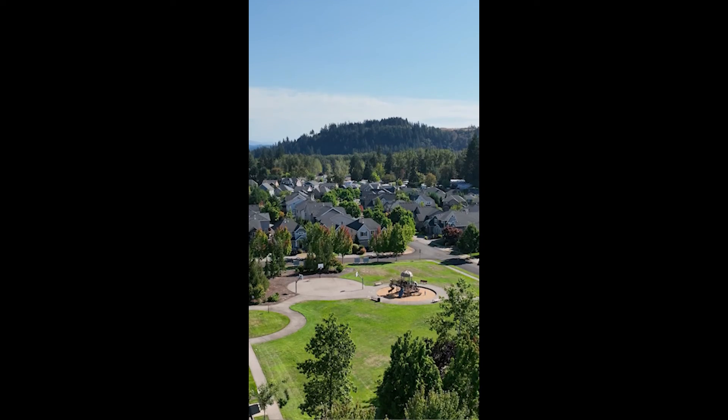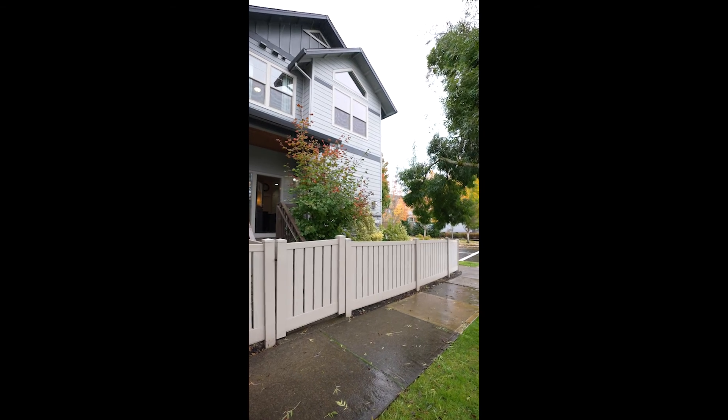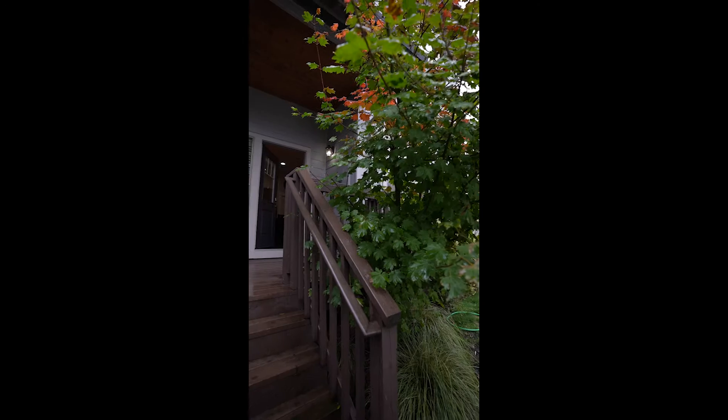One of the great things about this corner townhome is that it has this beautiful back deck with your own private fenced yard space. It's super rare and one of my favorite things about Crestview.